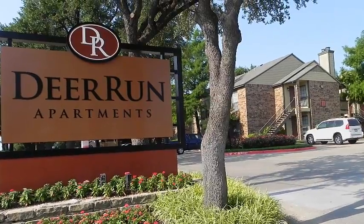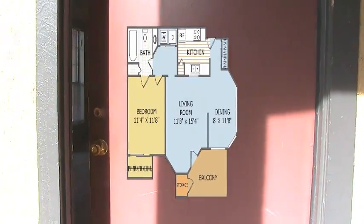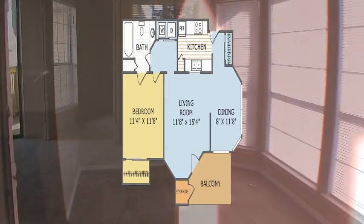Welcome home to Deer Run Apartments. Today we will visit a one-bedroom, one-bath floor plan with 706 square feet.